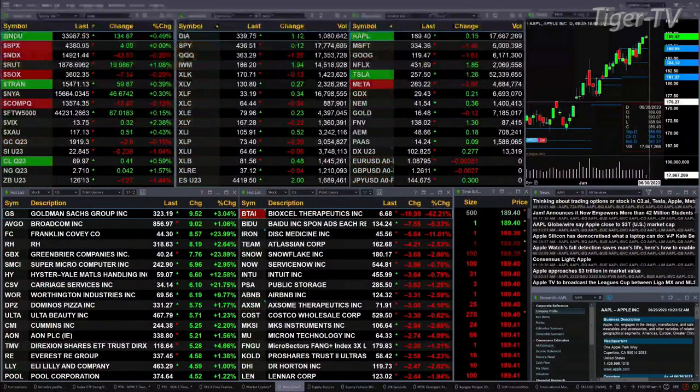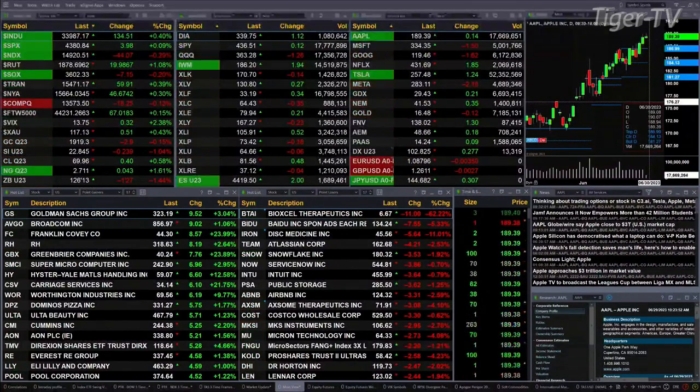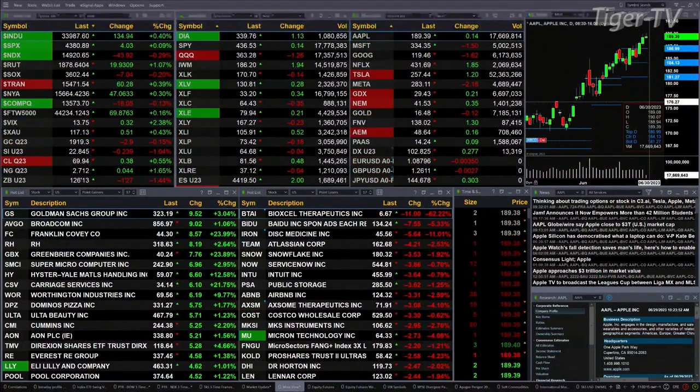Light crude is up 40 cents. Natural gas is up a nickel, or four pennies right now. The 30-year Treasury is nearly down two points, printed out at 126.13.